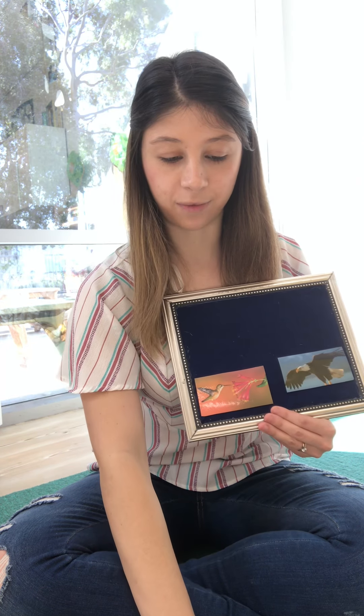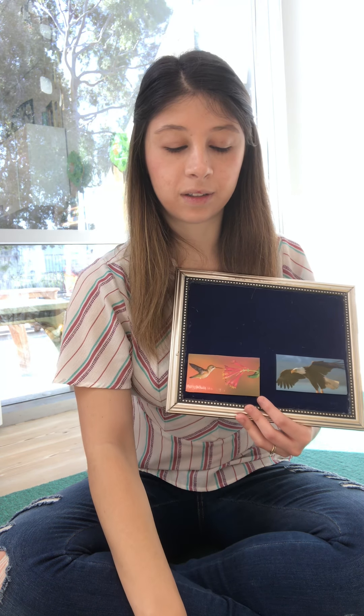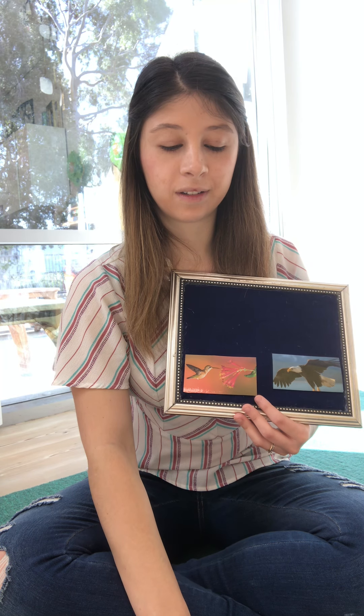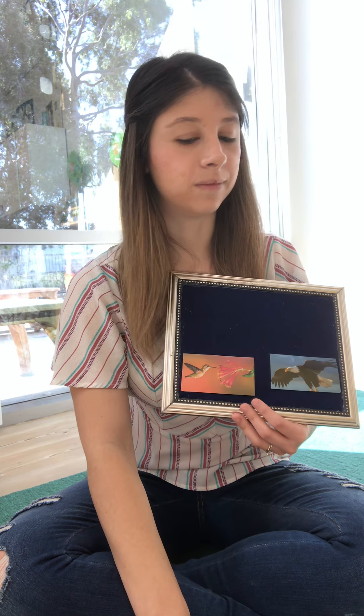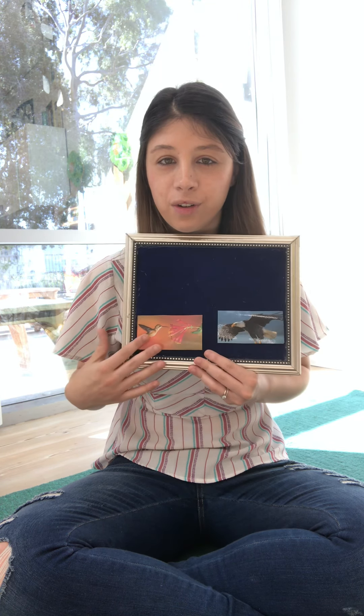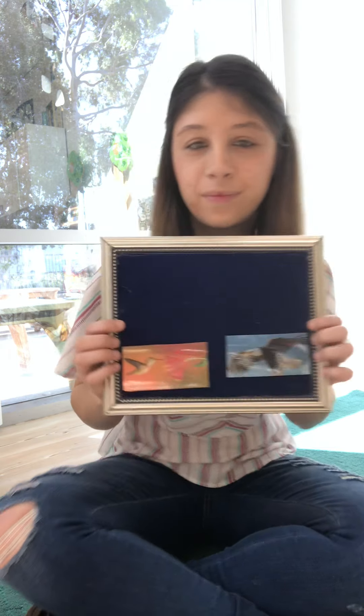We have two left — we have the eagle and the hummingbird. So let's see if we can guess which one it is. Are you ready? Listen. That one — kind of a strong sound too, right? So let's see, what do you think that one is? Kind of a stronger, louder sound, right? The eagle or the hummingbird? What do you think? That was the eagle, right?